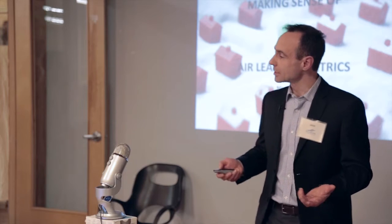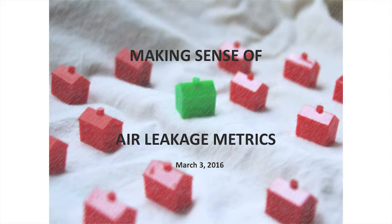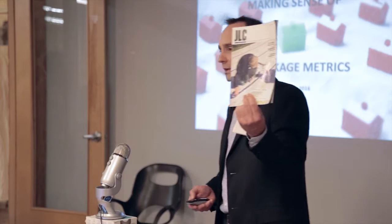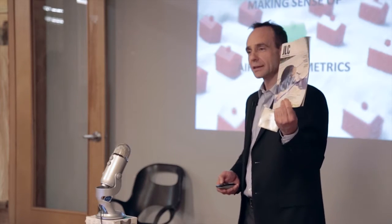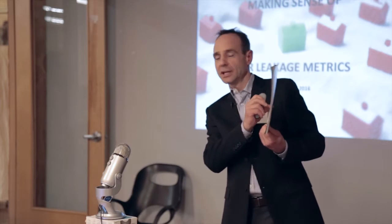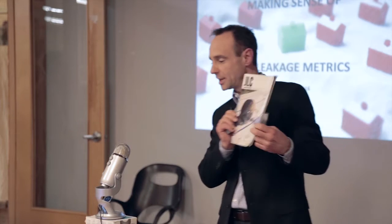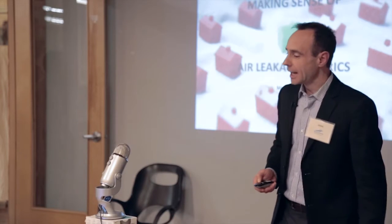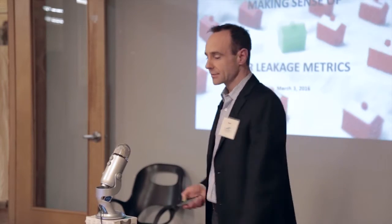I just wanted to talk to you guys about the metrics of air leakage. It's a little bit of a nerd talk, and we like building science. It's in pedestrian magazines like this — you're serious about air sealing, you can see the guy with his European membranes. Making sense of air leakage metrics.